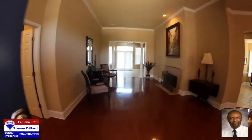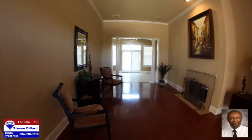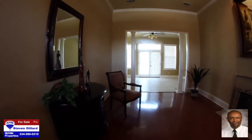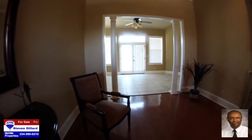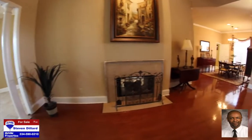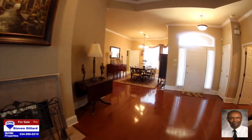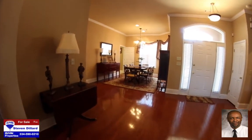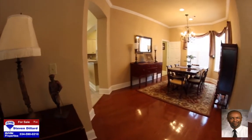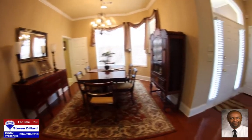Gleaming real hardwood floors greet you at the foyer and continue throughout the 13 foot by 24 foot living room that features volume ceilings, crown molding, and a double-sided fireplace that extends to the den on the other side of the wall. The open floor plan allows immediate access to the 11 foot by 14 foot dining room which also features real hardwood flooring and crown molding. There are separate entryways to the kitchen, den, and back to the living room.